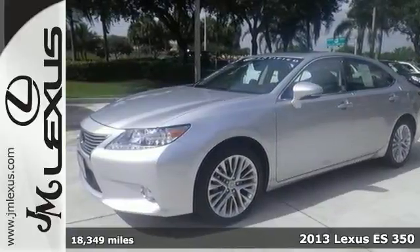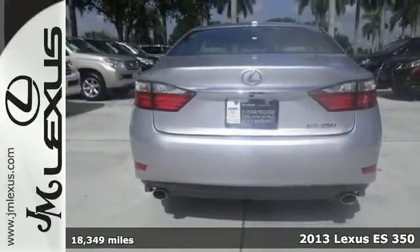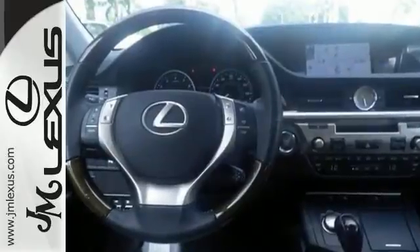Here is the 2013 Lexus ES350. This one-owner vehicle not only comes with a clean Carfax, but it's Lexus certified, including a three-year, 100,000-mile warranty. So you can buy it with confidence.